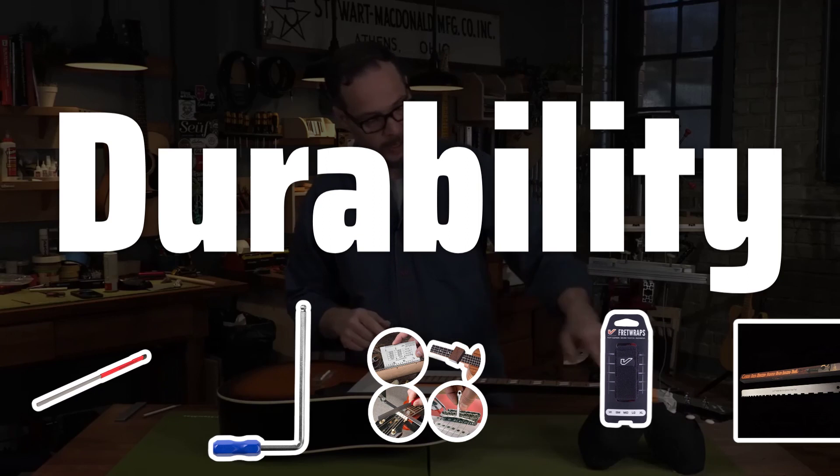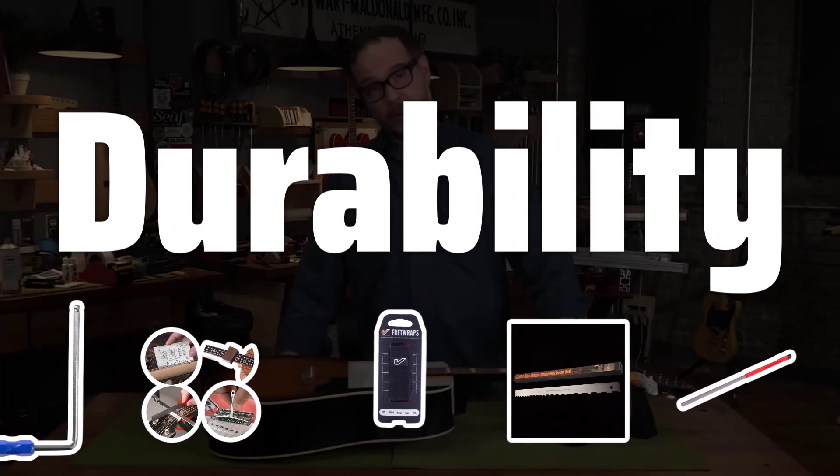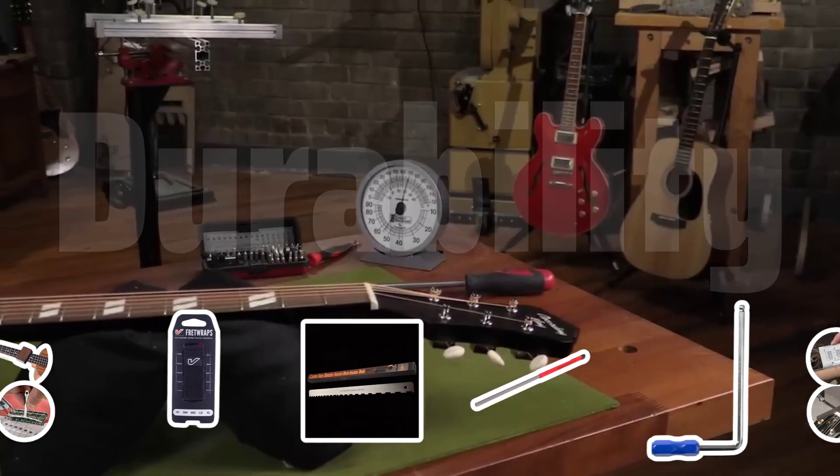Durability. One key factor to consider when choosing guitar tools is durability. Their products are made from premium materials and designed to withstand the wear and tear of regular use, ensuring they will last for years to come.